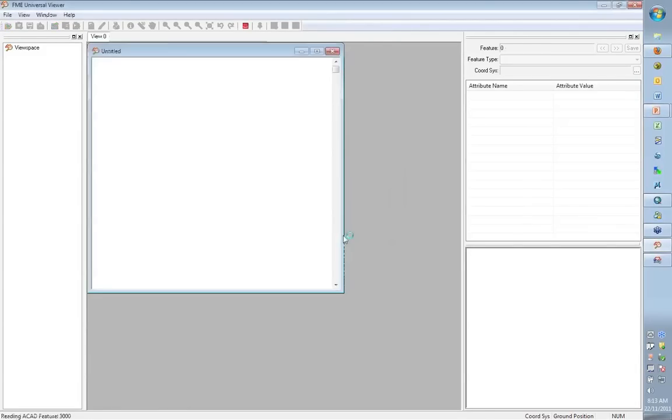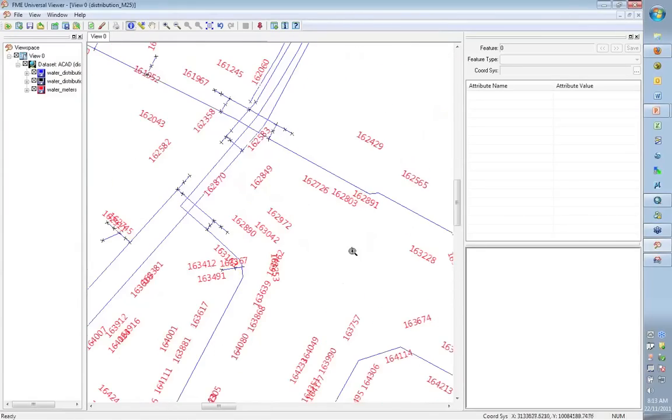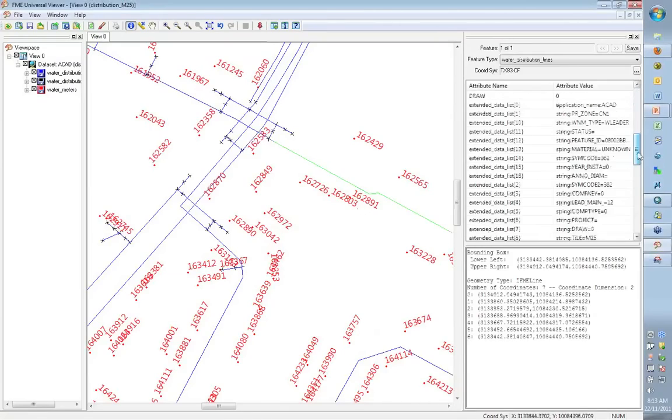We're bringing up a basic DWG — it's a set of water data. There's lots of labels and things in there. We've got pipelines, nodes at the end of the pipes, and labels which are water meters. Under the view menu you can mark the text insertion point to see where that text is actually inserted. We can query all of these features — in the information window we can see all the extended entity data that's attached.